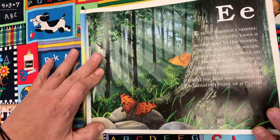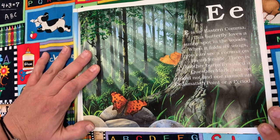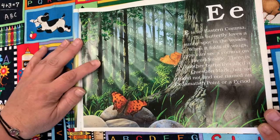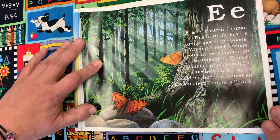Nobody knows how these beautiful insects got the name butterfly. Do you know? E is for Eastern Comma. This butterfly loves a sunny spot in the woods. When its wings are folded, you can see a comma on its underside. There is another butterfly called a question mark, but we could not find one named exclamation point or period.